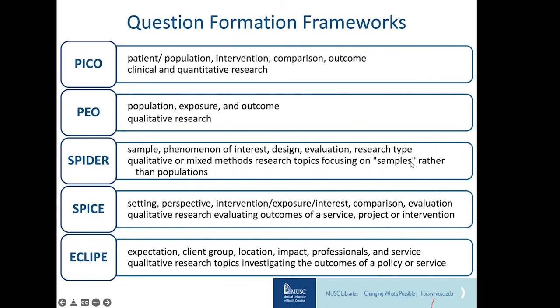EBSCO and other databases like PubMed have a PICO widget that forces you to think about your elements. The key point of PICO is that you might have a clinical scenario with three different questions, and the PICO or other question formulation tool helps you narrow down to one focused clinical or research question so that it's not too overwhelming.